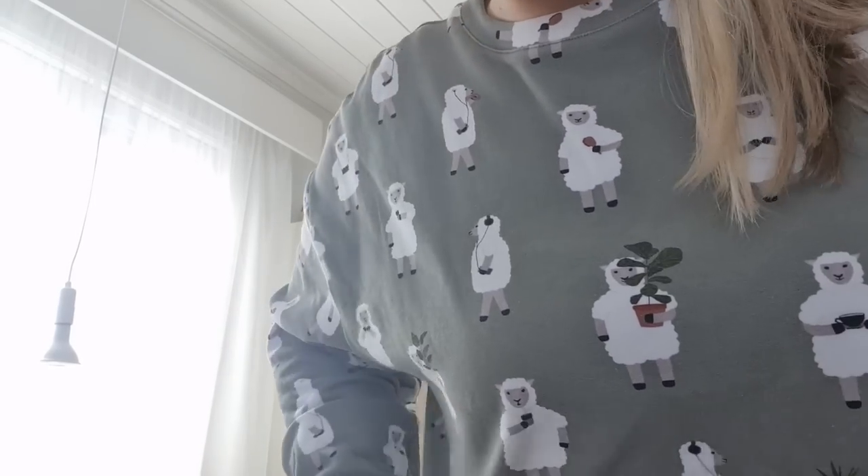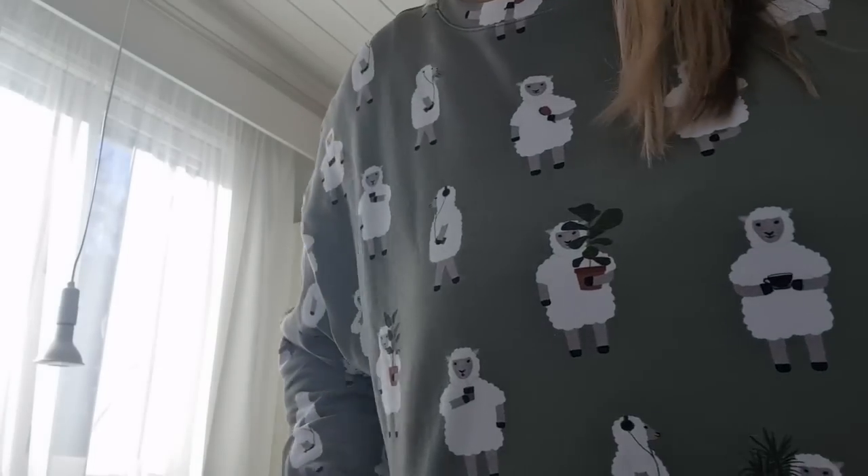I'm all dressed in sheep today because it's spring and Easter is coming. My mom got me this top — it's from a Latvian brand called Hebe. Their collections change all the time; you probably can't get this same thing anymore, but they are lovely. The sheep are doing things in life. I love this. That green is not really my color but I don't care — the top is so cool. And I have sheep earrings as well.